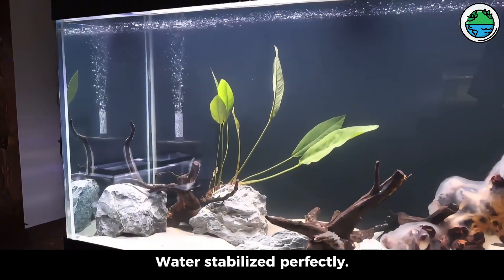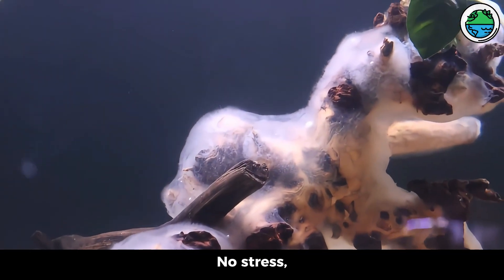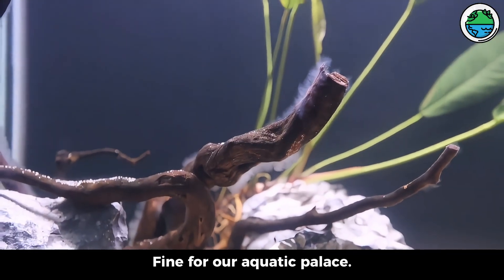One week later, water stabilized perfectly. But then — biofoam on the driftwood. No stress, it's normal, fine for our aquatic palace.